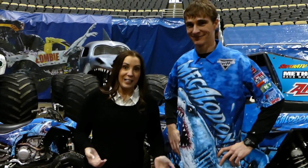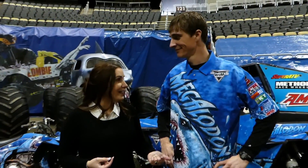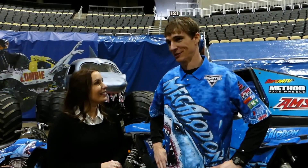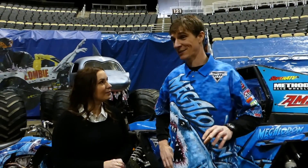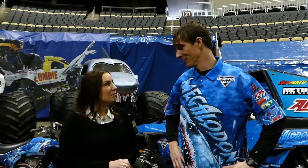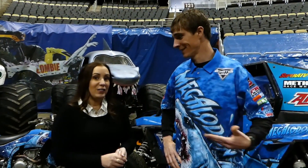Now I'm here with Justin Sipes, and he is the driver of Megalodon. Tell us — what is a Megalodon? It's a prehistoric shark. It was estimated to be about three times what a great white is today, so it's the biggest shark that ever lived. I can see how Monster Jam would want to bring the biggest shark that ever lived into their rotation — biggest trucks, biggest sharks, right?